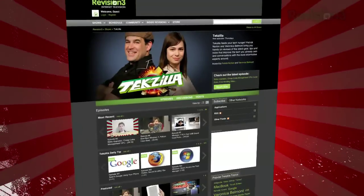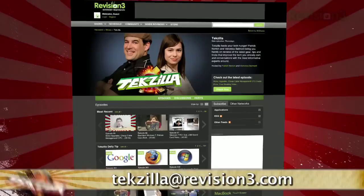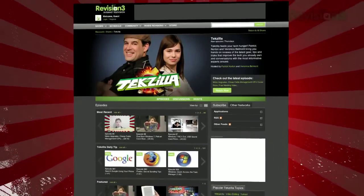Now, if you've got a tip for us to pass along to the rest of the TC crew, just email us at texzilla@revision3.com. And as always, texzilla.com is the place to find more tips, tricks, product reviews, and how-tos.